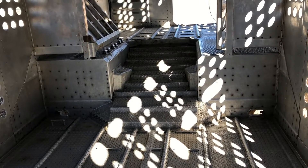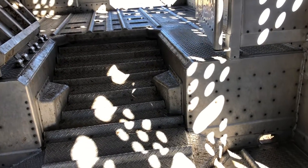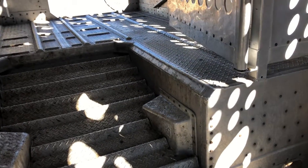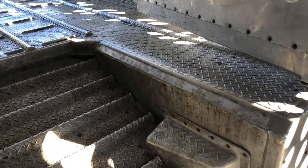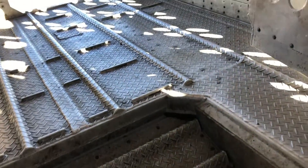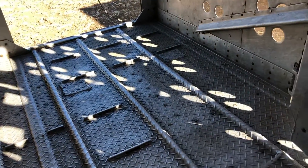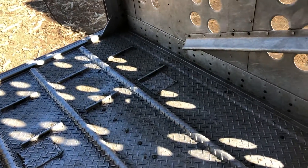Folks, we are looking at the 2009 Gold Line cattle pot. This trailer will be on auction in Olathe, Colorado on AuctionTime on November 10th. I wanted to take this video because I think it'll show better detail of how good this trailer is as far as overall quality.